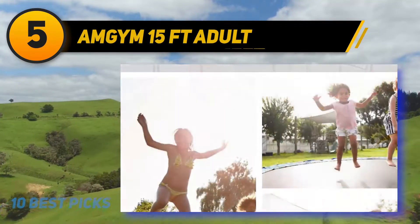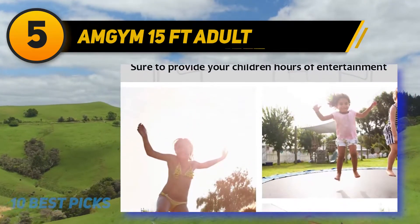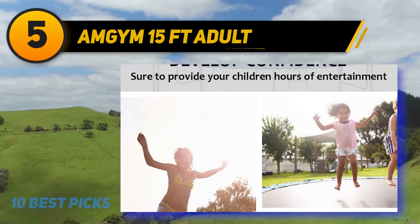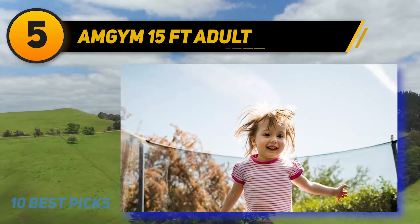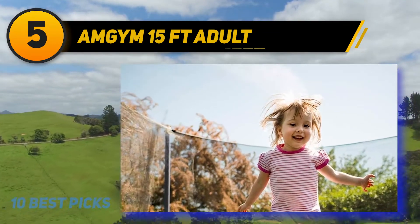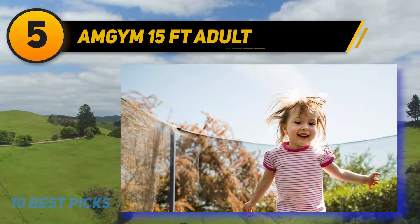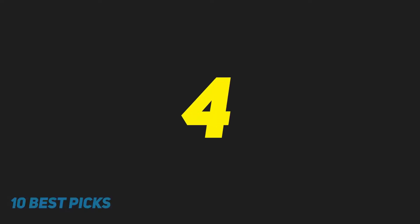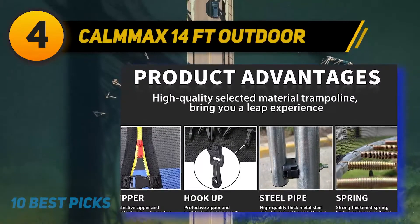The Amgem trampoline has a maximum weight capacity of 440 pounds, making it suitable for a wide range of users. It comes with a six-foot safety enclosure net, and thick pole foam padding also protects jumpers from getting hurt.